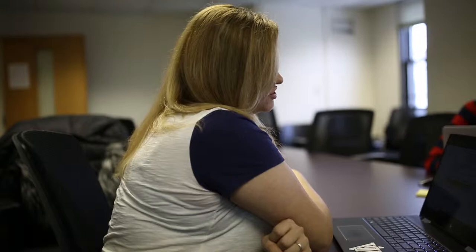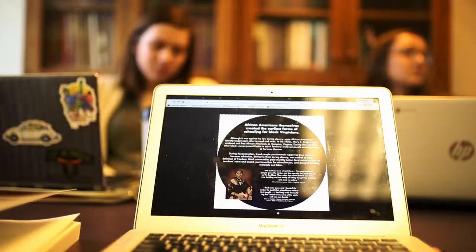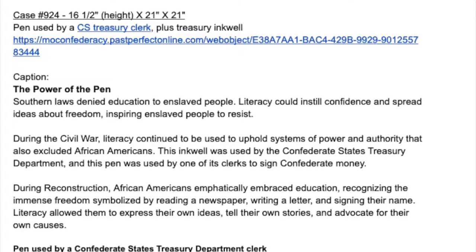Back in Blacksburg, the team met once a week, updating each other on materials, cool stories, or unique sources they had found. The team's research is what supports this entire exhibit you see today.